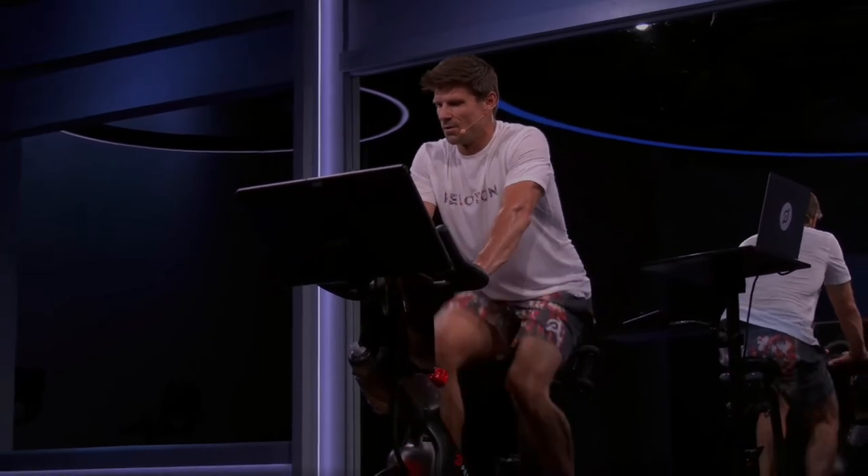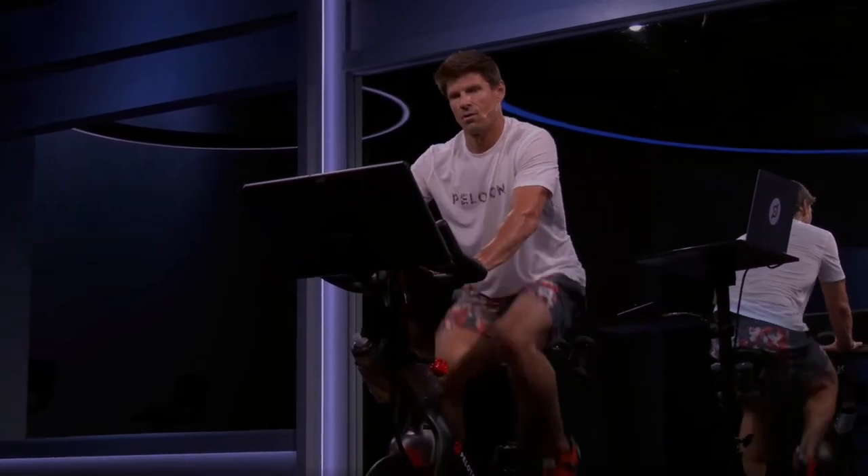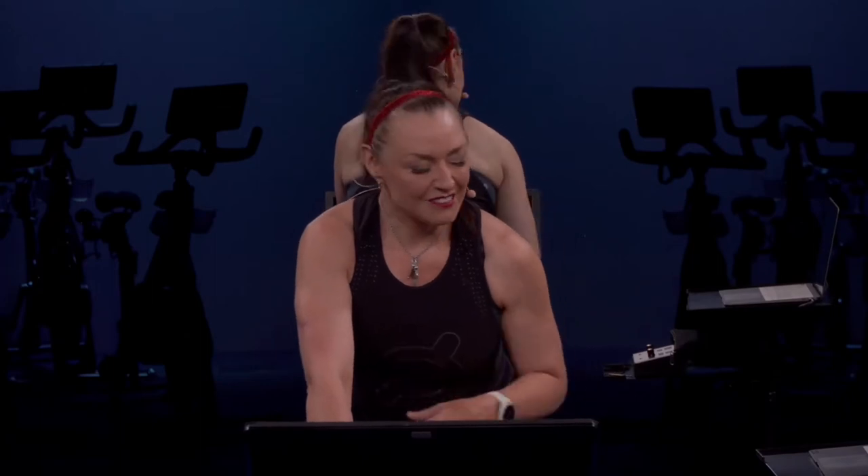In order to know your personal PowerZone ranges, you'll first need to take the PowerZone FTP test. Your FTP, or functional threshold power, is the highest power you can maintain for one hour on the bike. On Peloton, we estimate our FTP by taking a 20-minute maximum effort test, which is a little nasty, but a lot more fun than a 60-minute max effort test. There are two methods to take the FTP test.